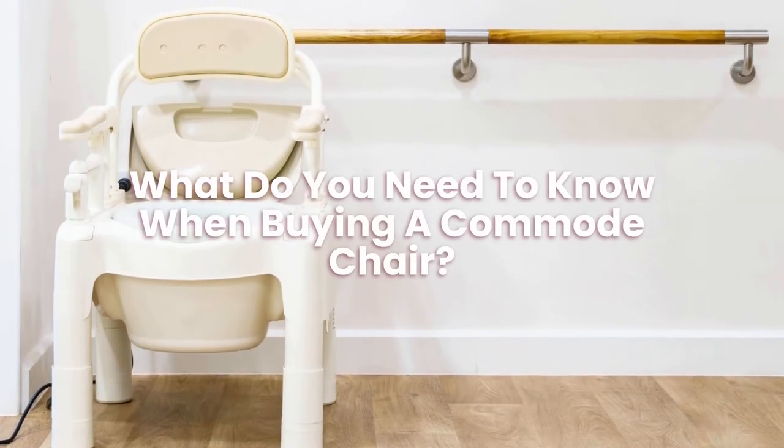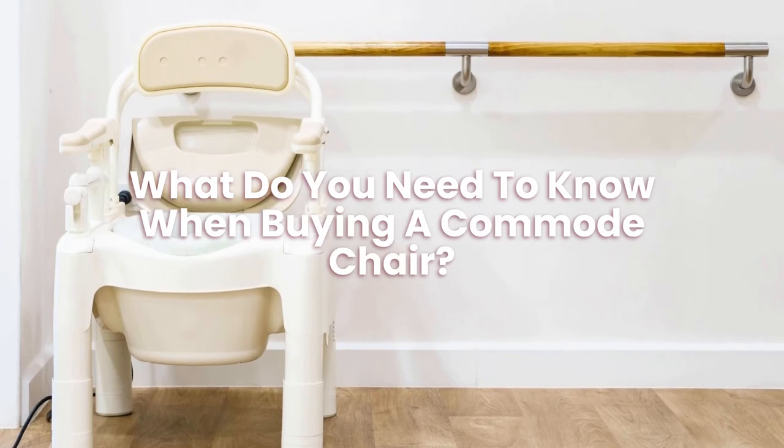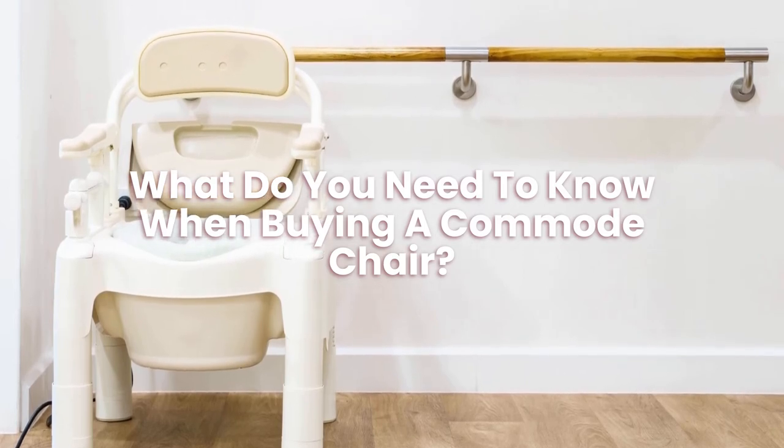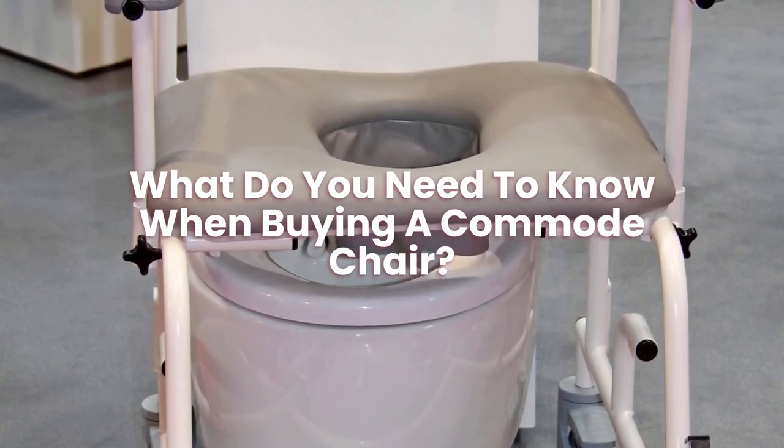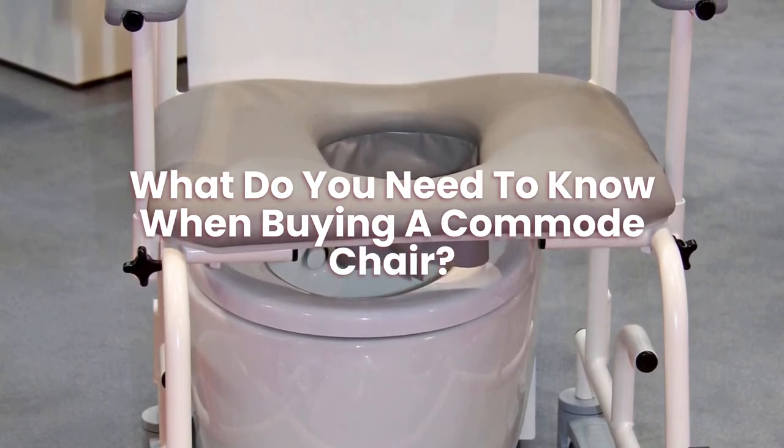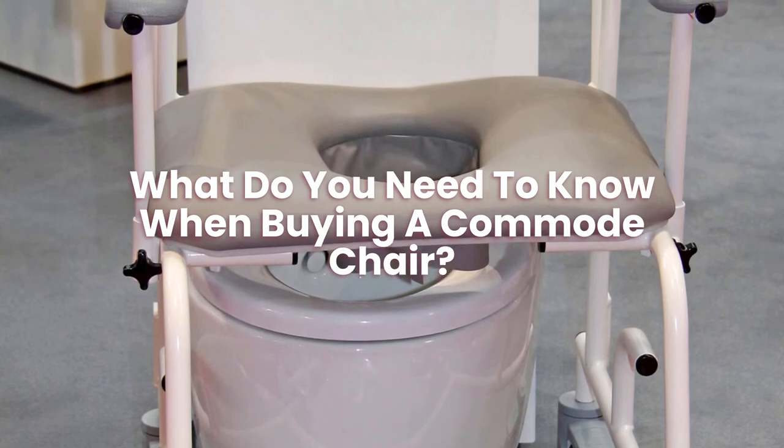What do you need to know when buying a commode chair? You can use a commode chair in any room in the home, which makes it easier for people who can't always get to their bathroom. For hygiene reasons, you must ensure you can easily clean the commode and dispose of the contents.